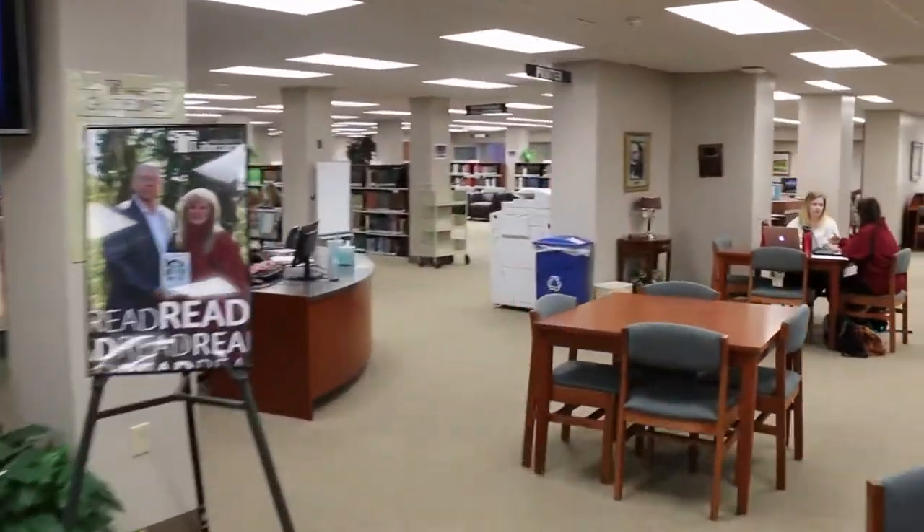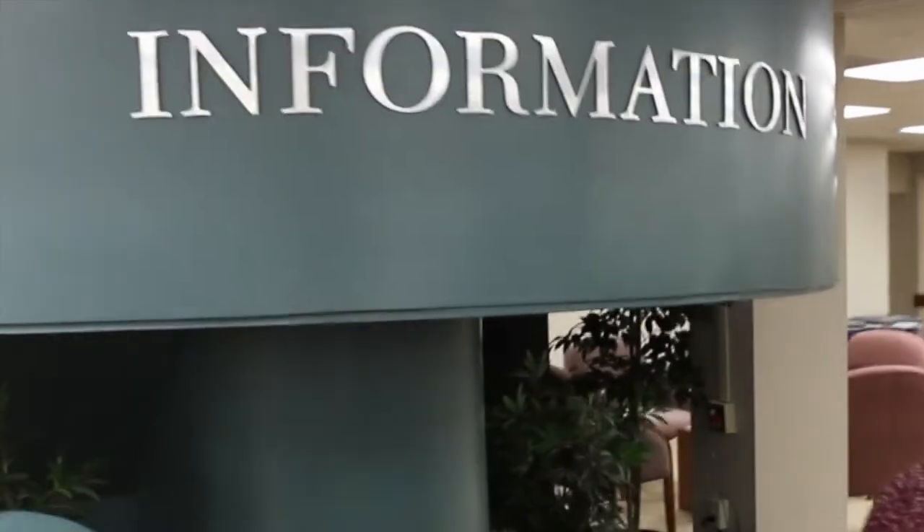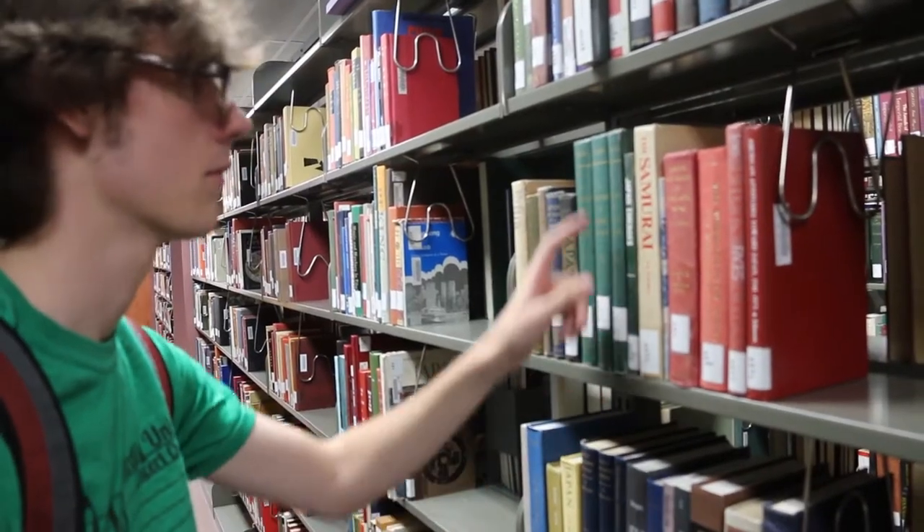If you continue on toward the stairs, you will find the information desk. This is where you go if you need help finding a book or any of our other resources. We love to answer questions.